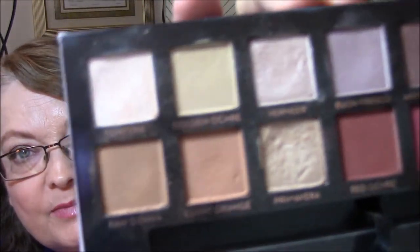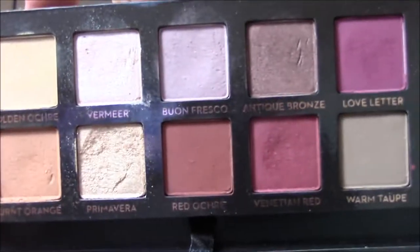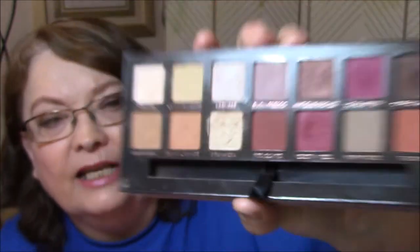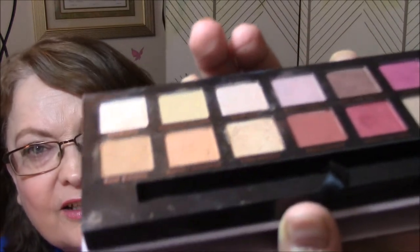My first one is my most recent purchase, which is the Modern Renaissance Palette. I have used this a few times this month. Trying to get any of these to pan, and it looks like it could be this one or this one — they are the most used. I don't know if you can tell the depths or not.